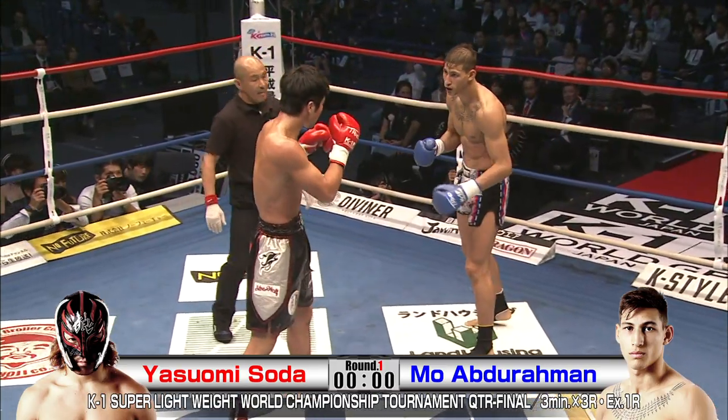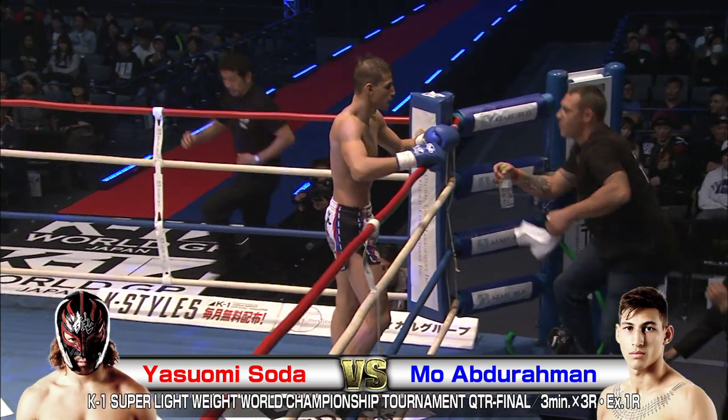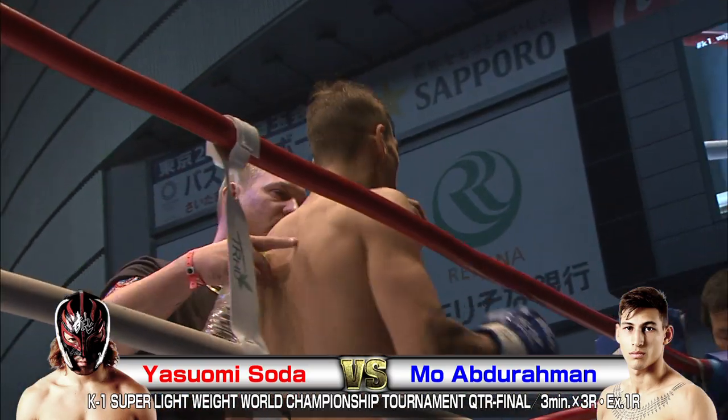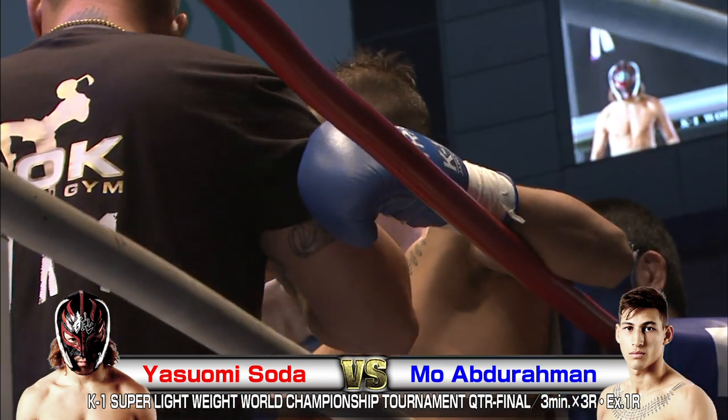Interesting round. I really like this fight. Both sharp guys, stylistically quite different. And round two is going to be very interesting.